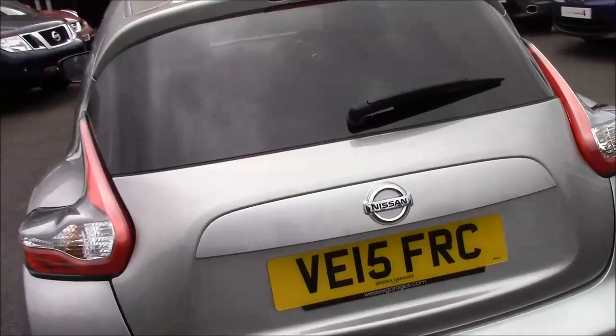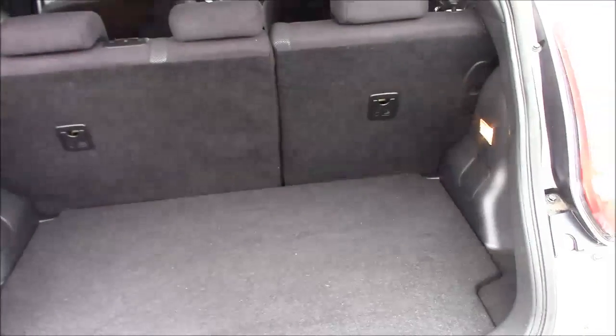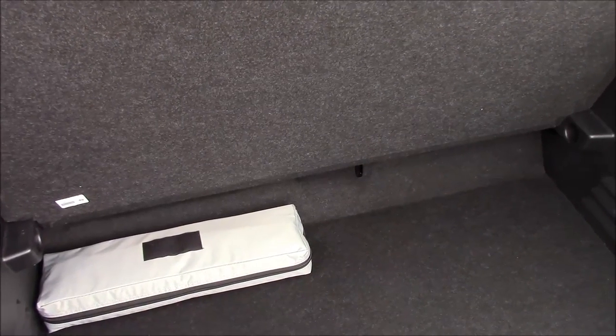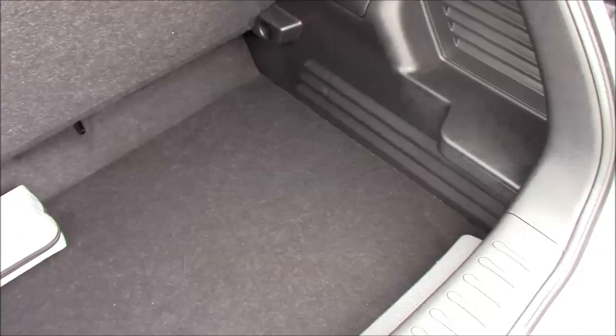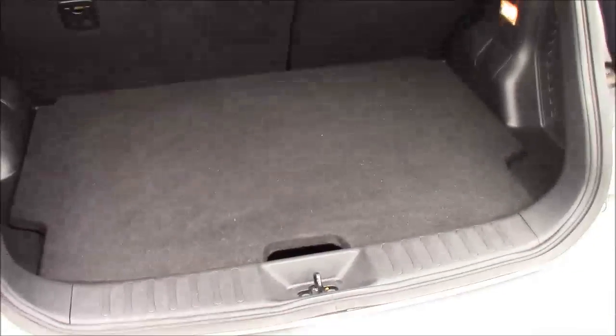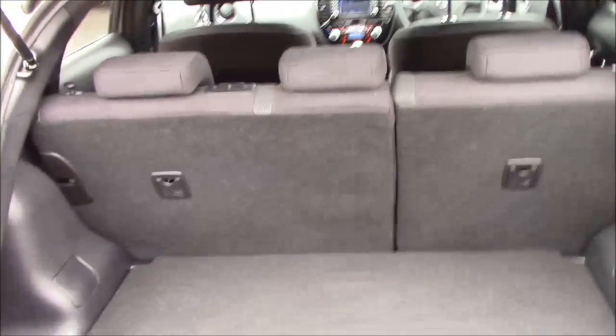If we take a look into the boot, you can see there's plenty of space. We also have a removable boot floor and a safety kit for when you're abroad. As you can see, there is a deeper boot floor when you remove the parcel shelf. If you want, you can fold the 60-40 split rear seats, giving you a flat luggage area.